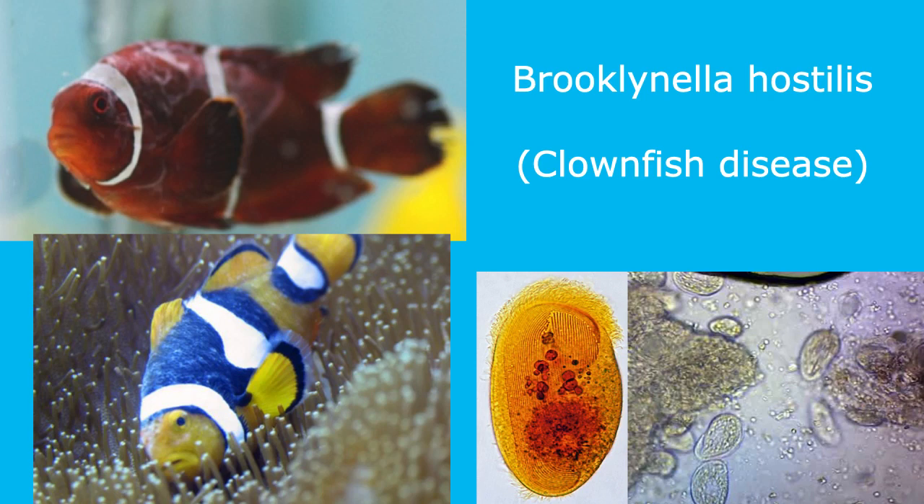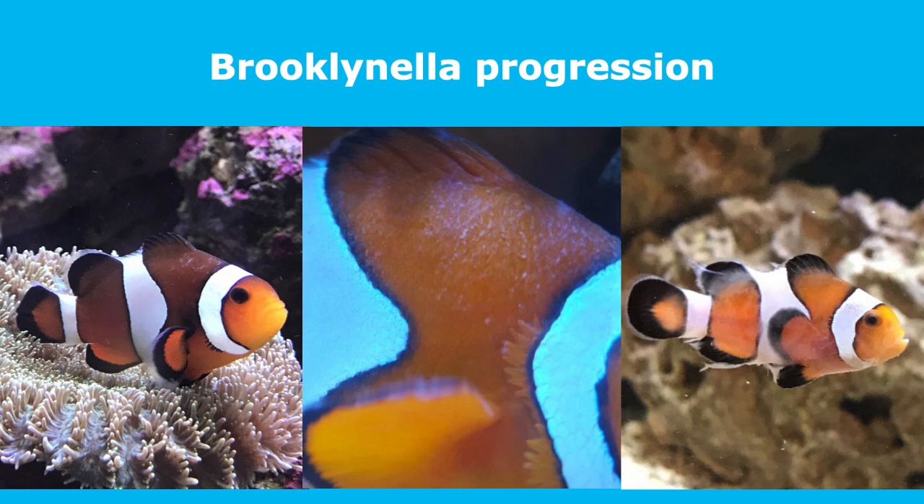This brief video will discuss Brooklinella and suitable treatment options. Brooklinella, or brook for short, has a direct life cycle, meaning the parasites live, feed, and reproduce directly on the fish. There is no encysted stage like with ich and velvet. Transmission is primarily by direct contact with an infected fish. However, there always exists the possibility that parasites can drop off into the water column and infect other fish that way.